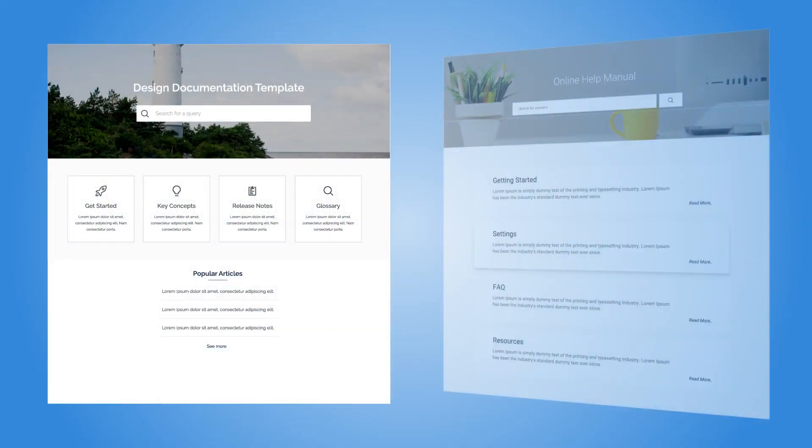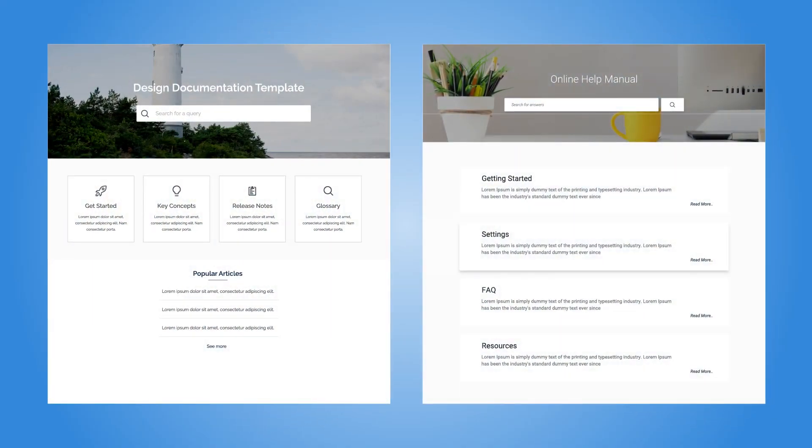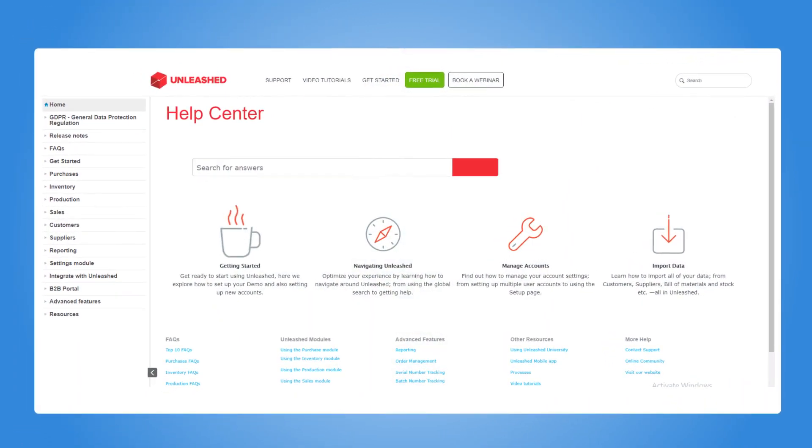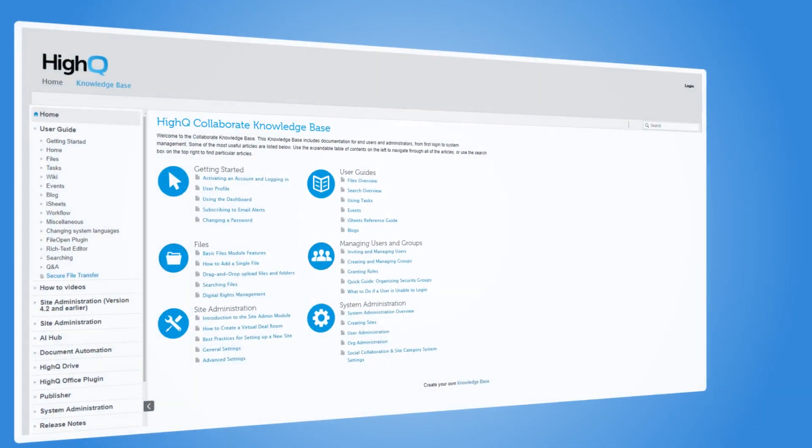Real quick, ProProfs' knowledge base allows you to make both public and private knowledge bases, such as customer-focused help centers, documents or manuals, as well as internal employee knowledge bases.